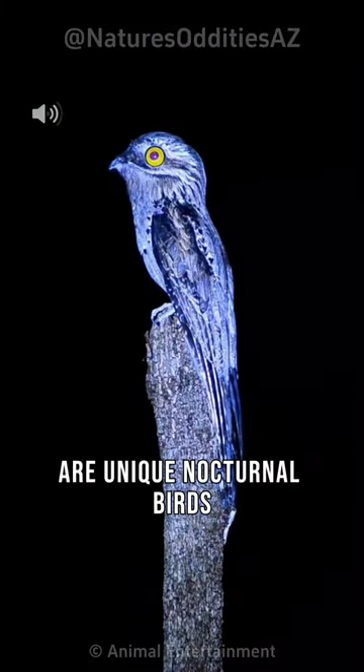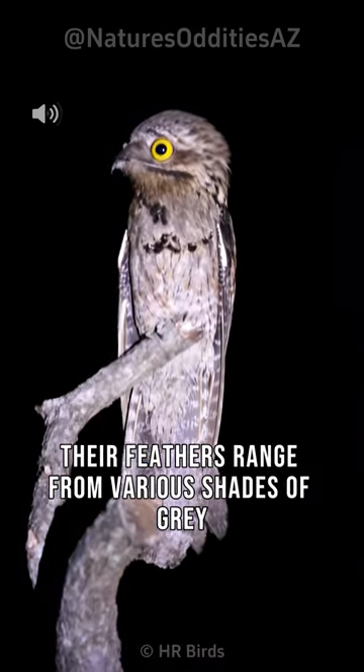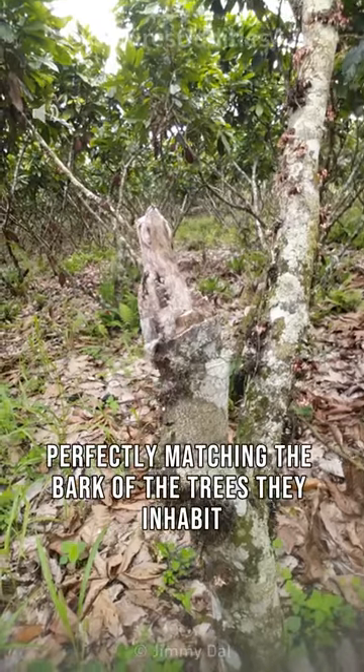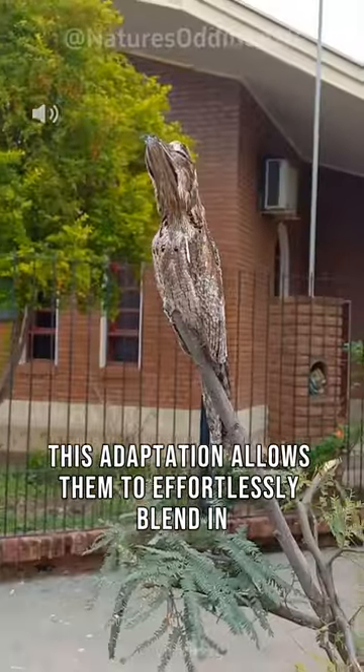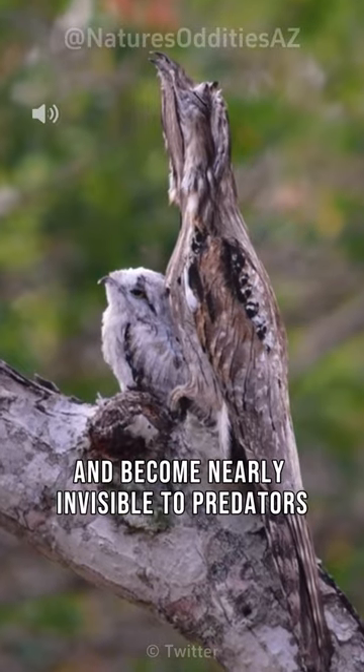These unique nocturnal birds are found in Central and South America. Their feathers range from various shades of gray, brown, and black, perfectly matching the bark of the trees they inhabit. This adaptation allows them to effortlessly blend in and become nearly invisible to predators.